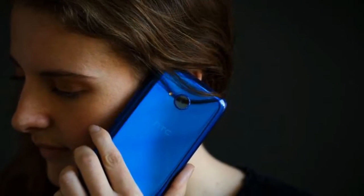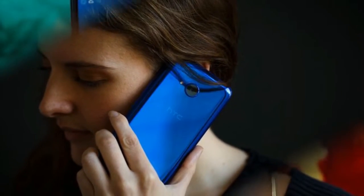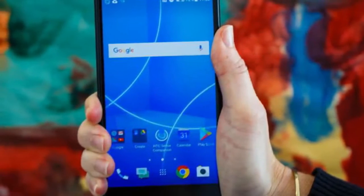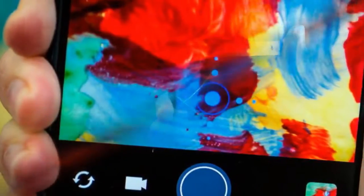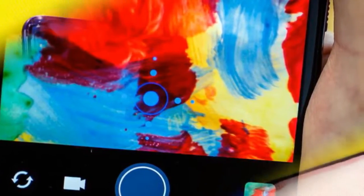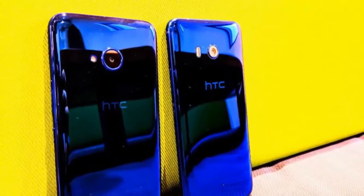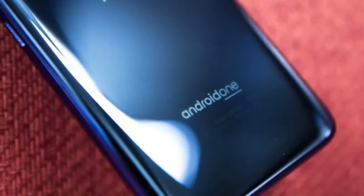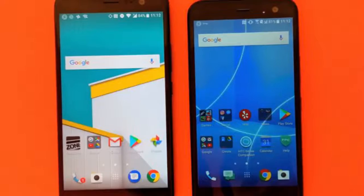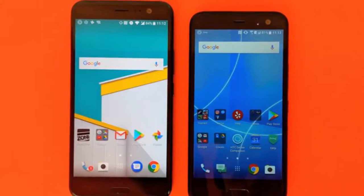The HTC U11 Life is caught right in the middle of being a great deal and not quite worth your time. For a fraction of the price of the full-size, fully powered U11, the smaller U11 Life has the same supple look in a beautiful blue body and the same squeezable sides as the U11 and Google Pixel 2. Squeeze once to open an app and long squeeze to open a second. It's a little gimmicky and easy to forget it's there, but if you start relying on it to open your favorite app, it can be a fast way to get to what you need.